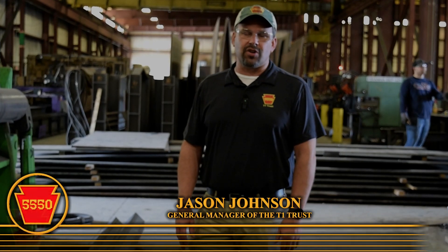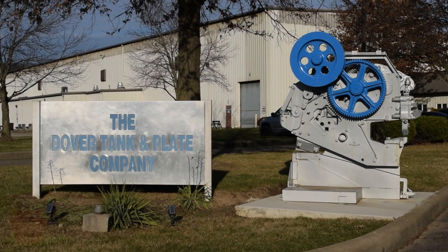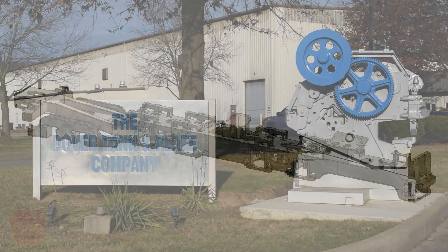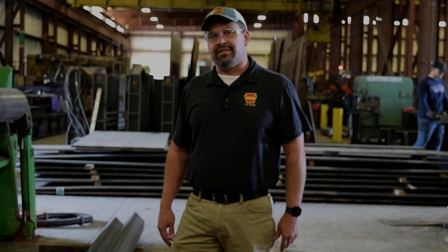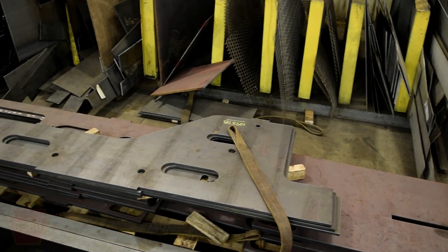Hello, this is Jason Johnson with the T1 Trust. I'm coming to you from Dover, Ohio, the manufacturer of our locomotive frame, Dover Tank and Plate. They are getting ready for final assembly of the frame itself. This is an exciting time for us, and we're bringing you a little bit of tidbits of what's going on and how the frame structure is coming along.